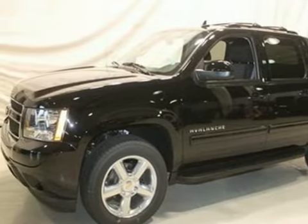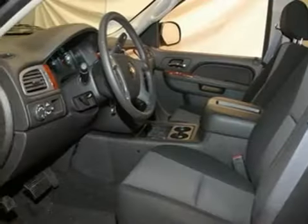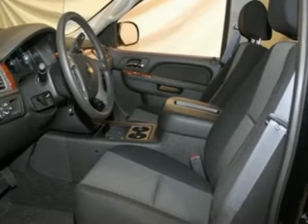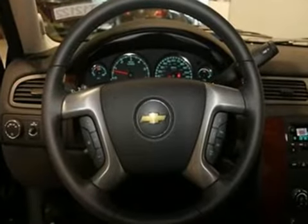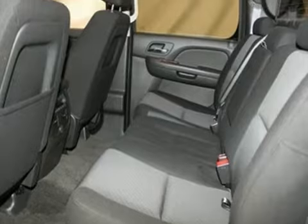Here's a 2012 Chevrolet Avalanche. This Avalanche comes with the protection of anti-lock brakes, daytime running lights, and an engine immobilizer. You and your passengers will enjoy the convenience of steering wheel controls and rear audio controls for the CD player.